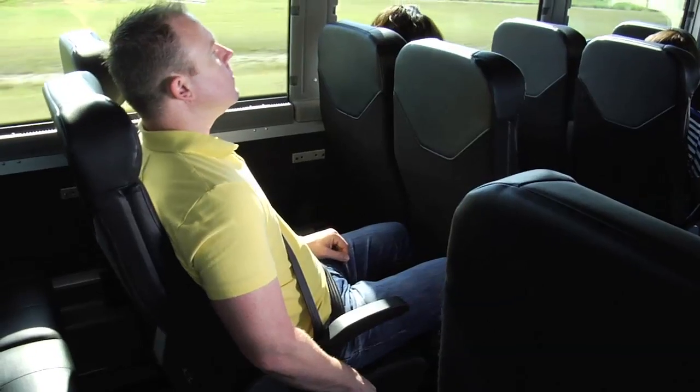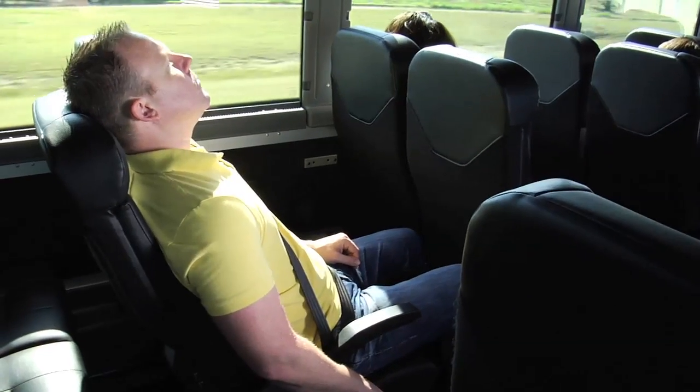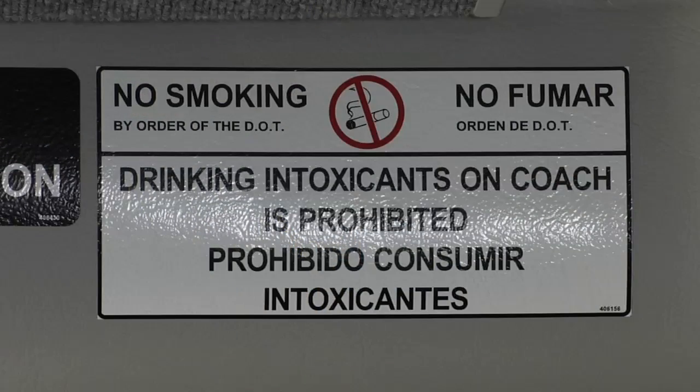All of our seats recline for your comfort and convenience. Federal law prohibits smoking and the use of alcoholic beverages on the bus. Smoking, alcohol usage, illegal drugs and weapons will not be tolerated on board the motor coach.